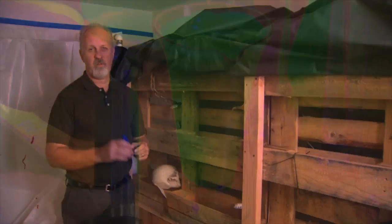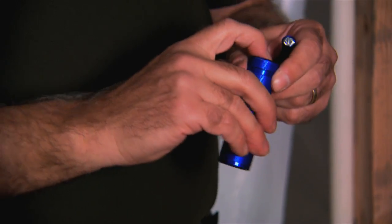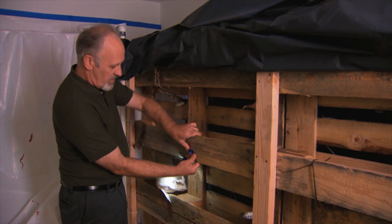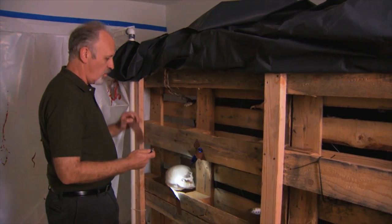One of the hottest things in haunted house lighting is LEDs. They're inexpensive, they're very easy to use, and batteries should last all night. You can light very small areas and it's very dim. When it comes to lighting, less is more — you want to use that darkness to your advantage.